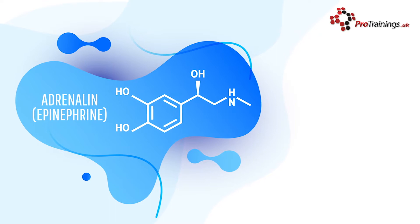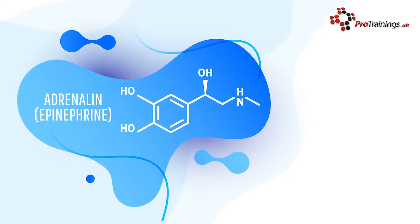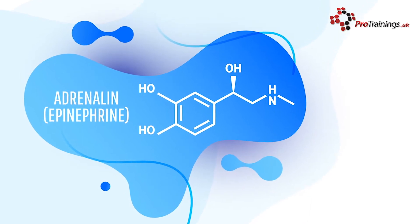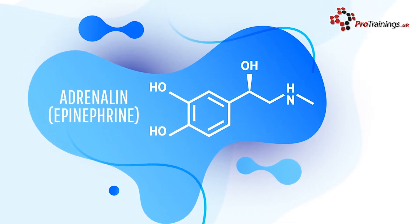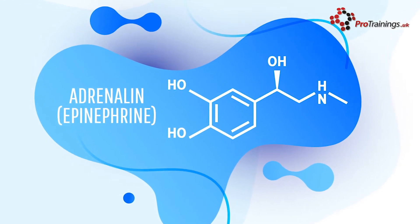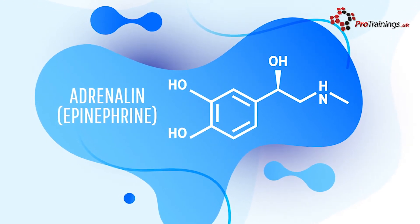Epinephrine is commonly known as adrenaline. It is a chemical that narrows blood vessels and opens airways in the lungs, and it can reverse severely low blood pressure. Epinephrine is secreted mainly by the adrenal glands in the medulla, and it functions primarily to increase cardiac output and to raise blood glucose levels.